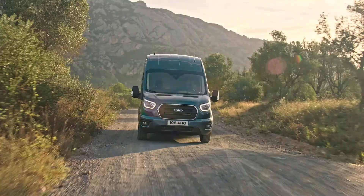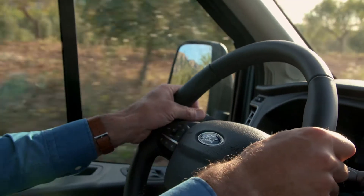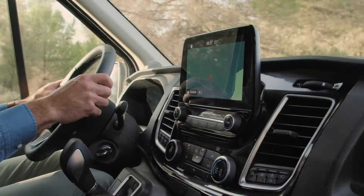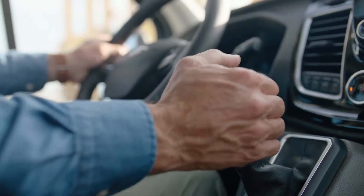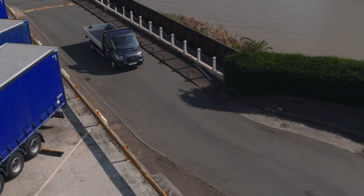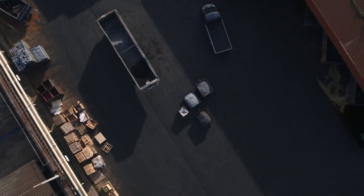Available in a range of advanced 2.0-litre Ford EcoBlue Diesel engines, the Transit is more powerful and more efficient than ever. There are four powertrain options to choose from, delivering up to 185 PS and an impressive 415 Nm of torque. There's a choice of automatic and manual transmission for both front and rear wheel drives. And for heavyweight conversions, the Transit is also available with a heavy-duty truck engine with an optional 10-speed automatic transmission optimised for towing power and fuel efficiency.